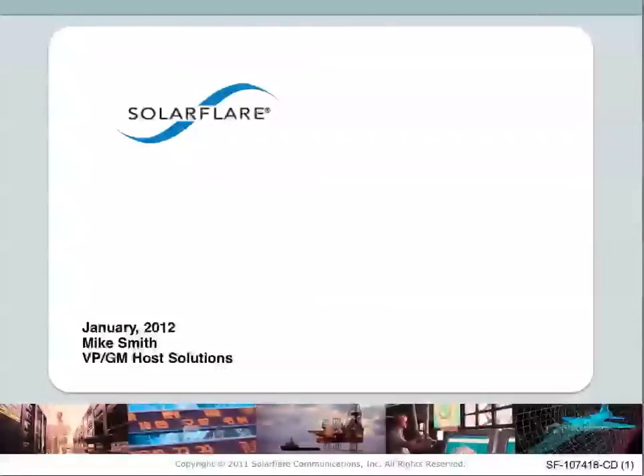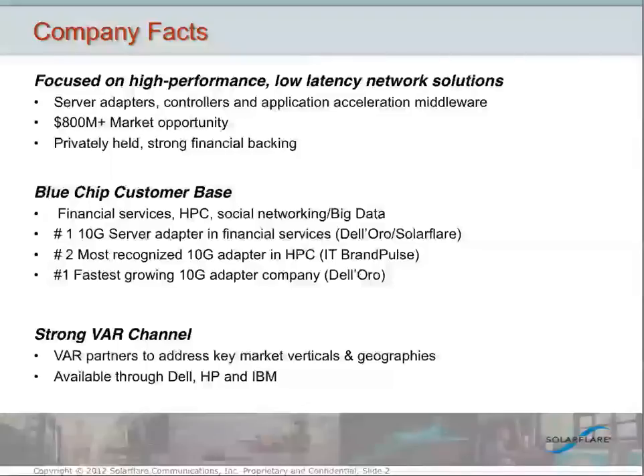I'm going to talk about two new products that we'll be introducing over the next several months. Before I get into the details there, I thought it might be helpful to give a little bit of an overview of what SolarFlare has been up to over the last year or two. Our company is focused on high-performance, low-latency network solutions. Our core products are server adapters. We make our own controller technology, our own firmware, our own software products as well.